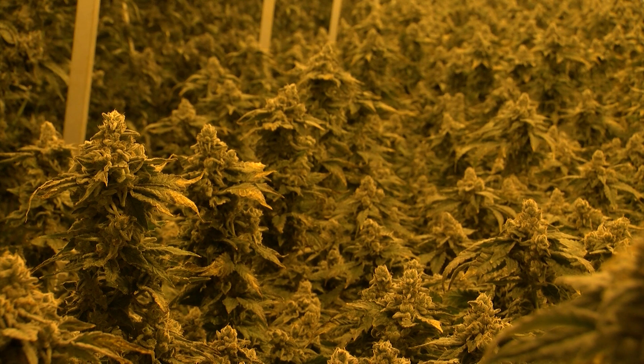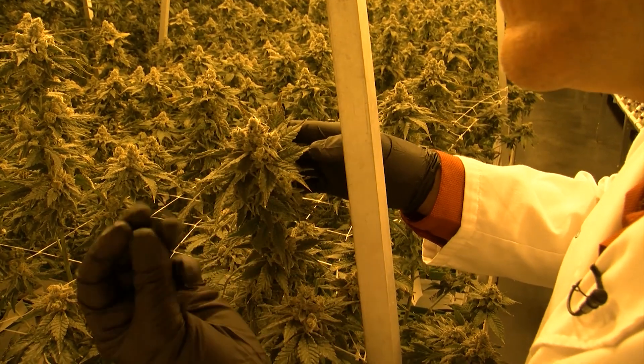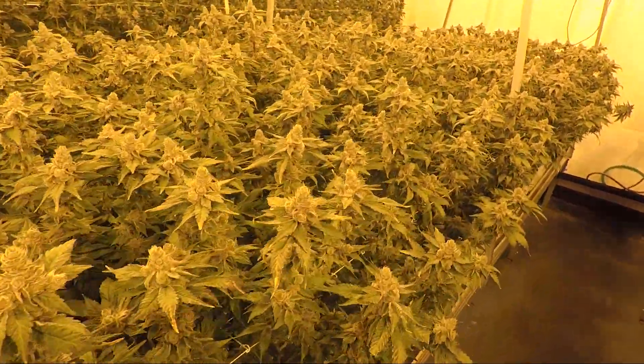High pressure sodium lights give this room its yellow color. This would be called a very frosty bud here, with all those little white things, or trichomes. It looks kind of like snow. This one's going to have a lot of flavor and a lot of oil out of it. Fish is CEO of Outco Labs, which grows hundreds of cannabis plants at a time. The buds in this room are almost ready to harvest.